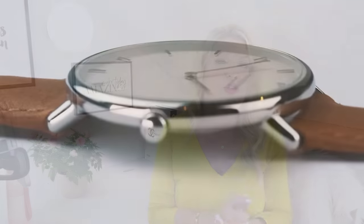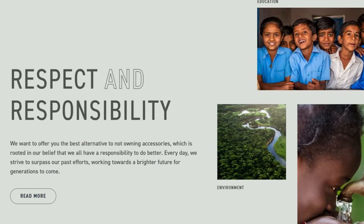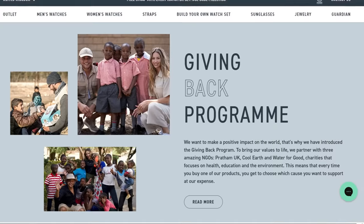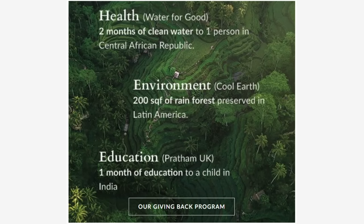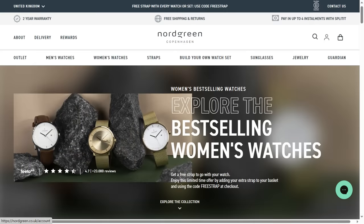Mother's Day can be a difficult time for many of us who, like me, don't have a mother anymore — and my heart goes out to you. I like to think of Mother's Day as a special day for all women, a giving-back day when we show love and appreciation for the women we cherish. Nordgreen has a giving-back programme where every watch sold contributes to a meaningful cause that you can choose when you purchase — it could be Water for Good, Cool Earth, or Pratham UK, which supports education for children in India. So it feels right to be able to give so much through Nordgreen, as well as honoring a special lady or even buying one for ourselves.